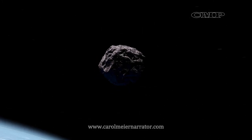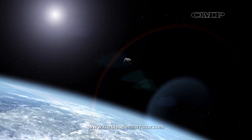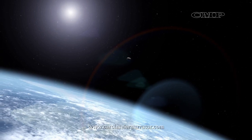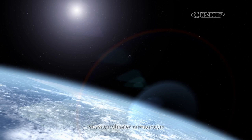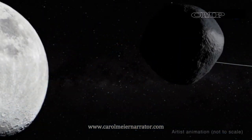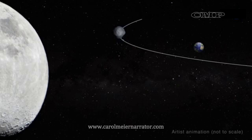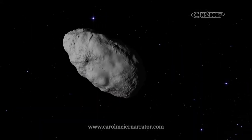Bennu is classified as a potentially hazardous asteroid, and there's a slight chance it could slam into the Earth. In 2135, the asteroid will make its closest brush with us, swinging by Earth at about 220,000 miles away — closer than the Moon, which orbits about 240,000 miles from Earth. But chances of a collision are just one-tenth of one percent.